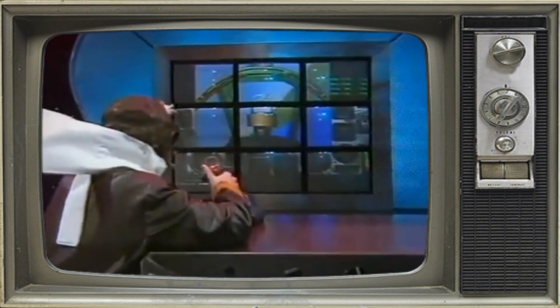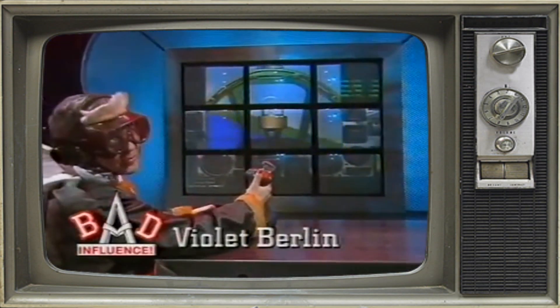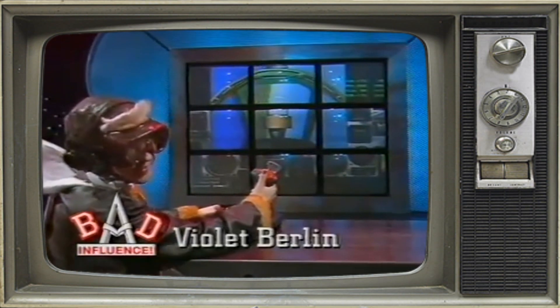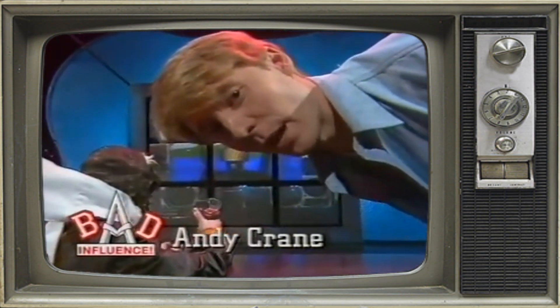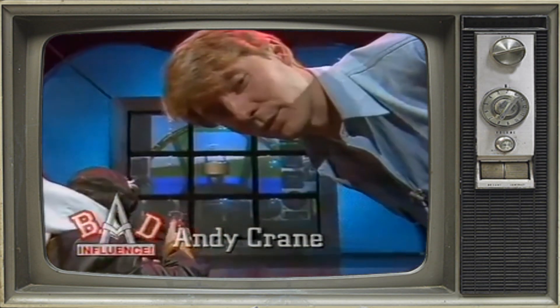If you're wondering what Bad Influence was, it's an early to mid-90s British factual television programme broadcast on CITV between 1992 and 1996 — basically a show that looked at video games and computer technology. I suppose the Bad Influence part of the name was probably the fact that they were trying to get kids to purchase a Supervision instead of a Game Boy.